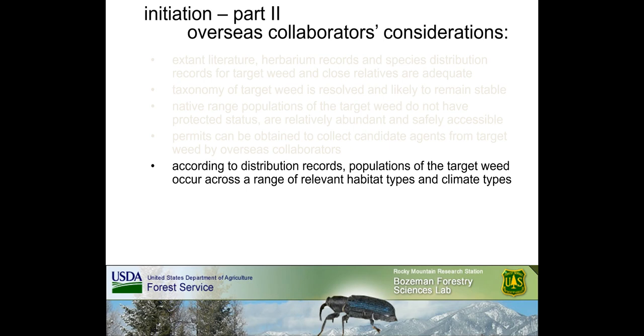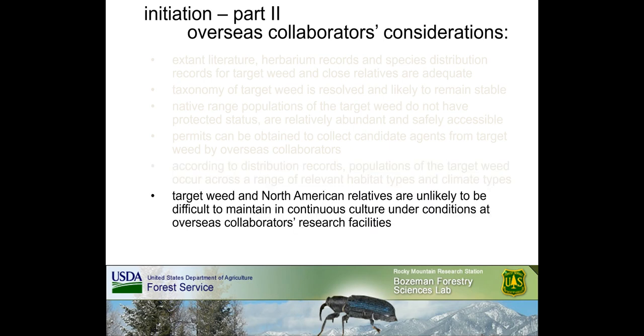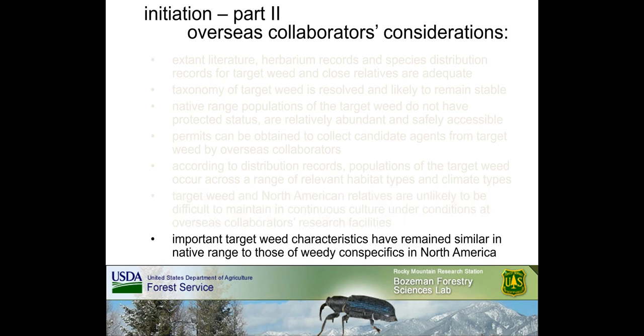Returning to overseas collaborators' considerations: access to populations of the target weed across a range of habitat and climate types relevant for where biocontrol agents will be used in North America is obviously important. A practical consideration is whether the target weed and North American relatives can be maintained for host specificity testing at overseas research facilities, which would also involve obtaining permits to import and propagate North American plant species. Finally, it is important to verify that key characteristics of the target weed here have remained similar to conspecifics in the native range — otherwise natural enemies collected in the native range may not adequately recognize or impact North American target weeds.